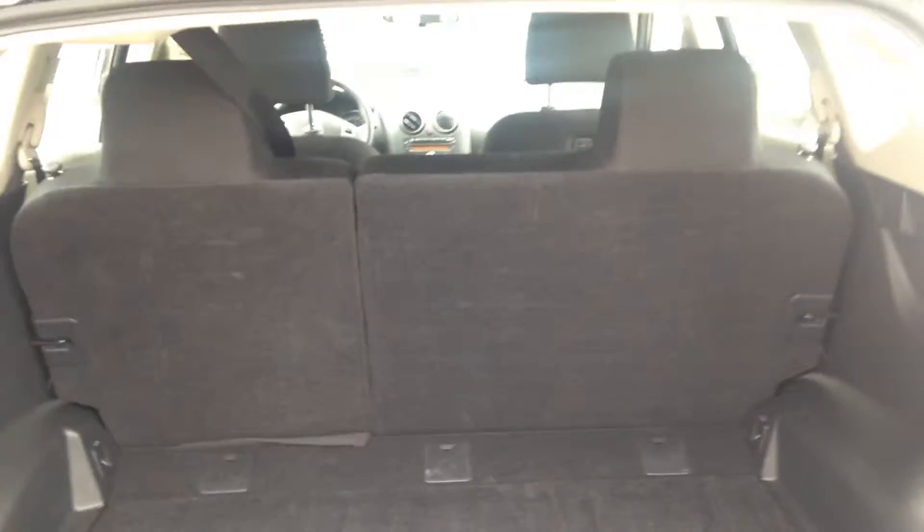60-40 split seating so you can fit your longer objects like skis, skateboards, snowboards, anything like that. Tons of room in the back seat — seats all the way back and I still have lots of leg room. Easily fit three people back here, no problem.